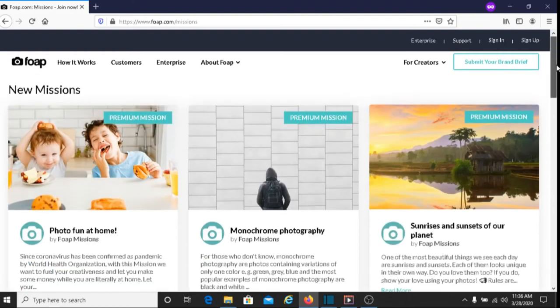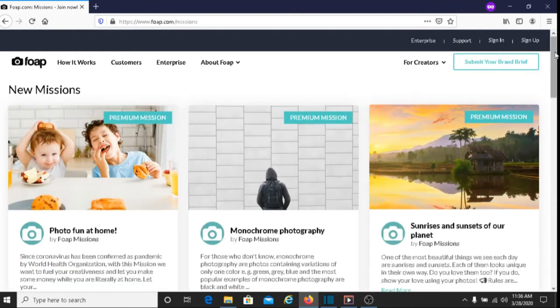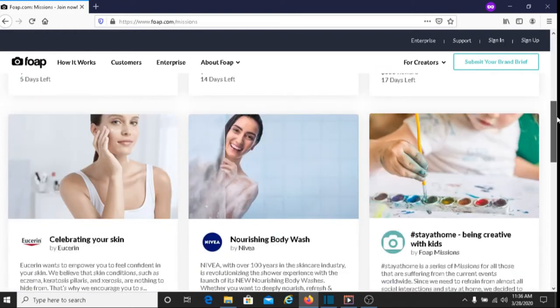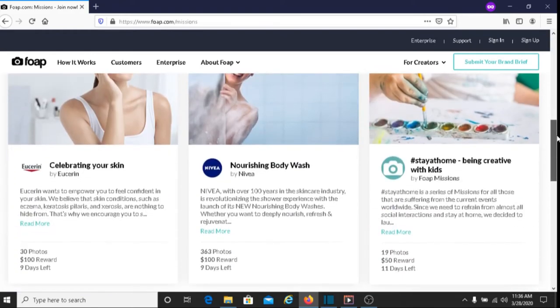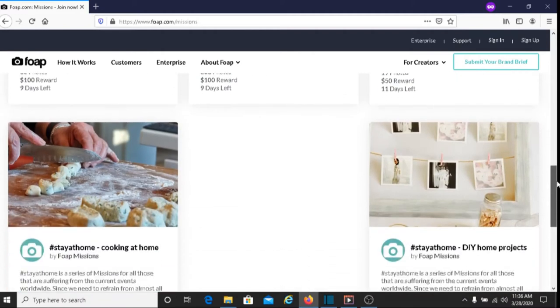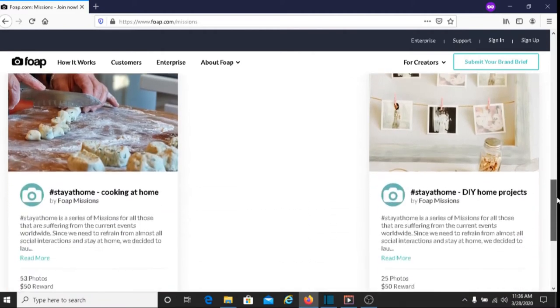Another way to earn money with FOAP is their mission program. If you want to learn more about that, I'll put a link below this video. Basically, some companies will have a mission — they may want you to take photos of yourself or photos of objects in your house. It could be anything.